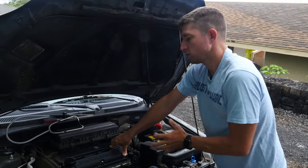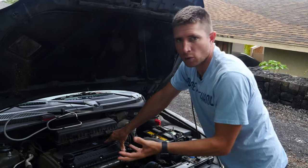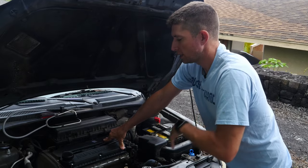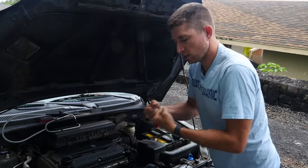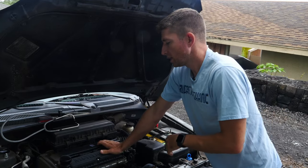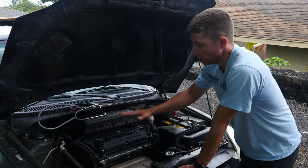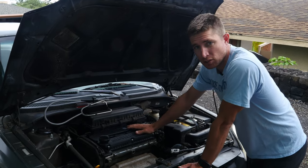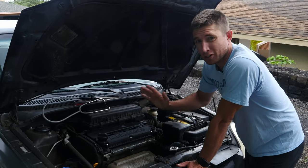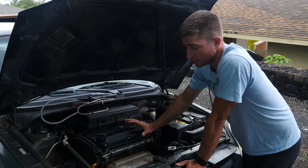You can fix valve tick by addressing the oil situation: get an oil change if it's been a while, or use thicker oil to better lubricate those valves. If that doesn't work, you may need to replace valve components, which can be expensive. Some older engines have adjustable valves you can adjust yourself, but if yours doesn't, it may be something to take to a mechanic since it can get pretty involved.